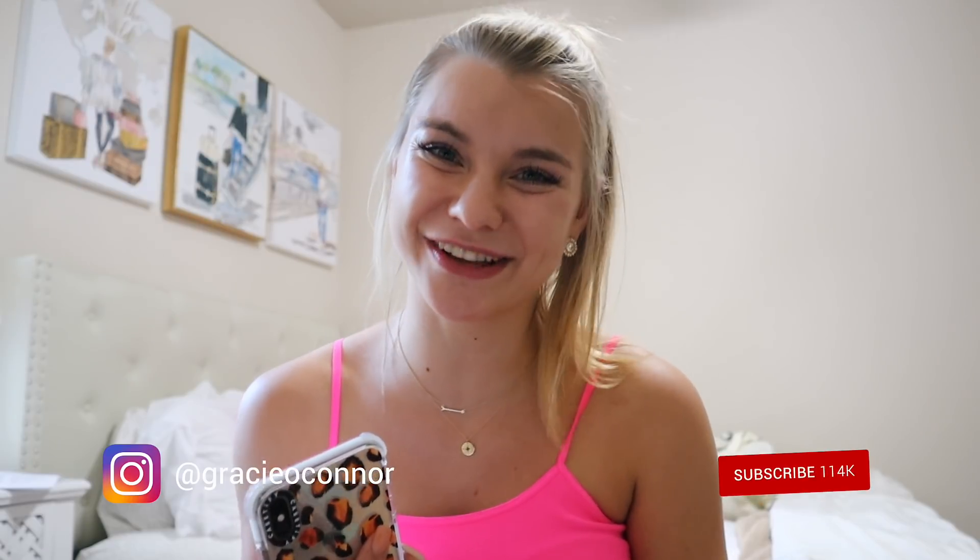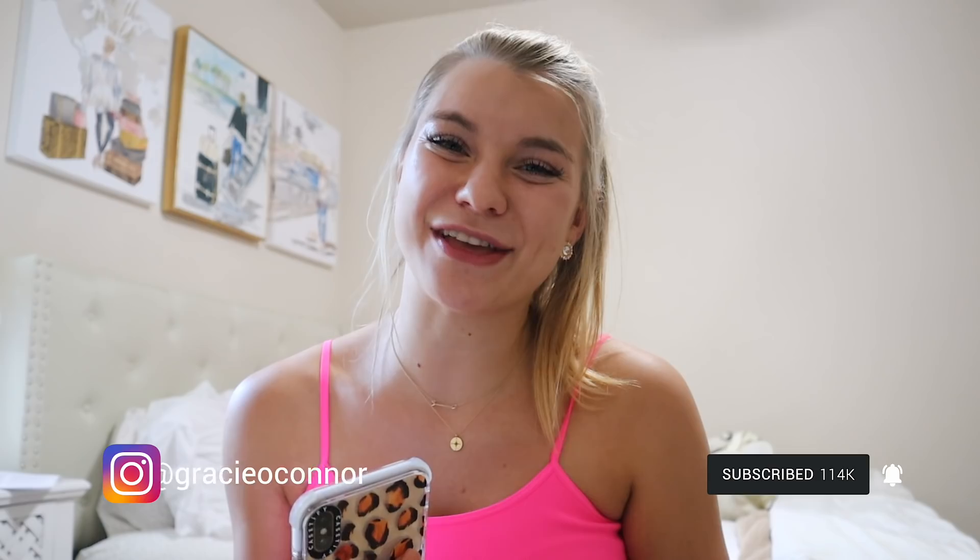Hello everybody, welcome back to my channel! If you're new here, hi, I'm Gracie — you should totally join the girl gang and subscribe down below. Today I'm going to be giving you five simple tips to stay productive with online school, or maybe just school in general.